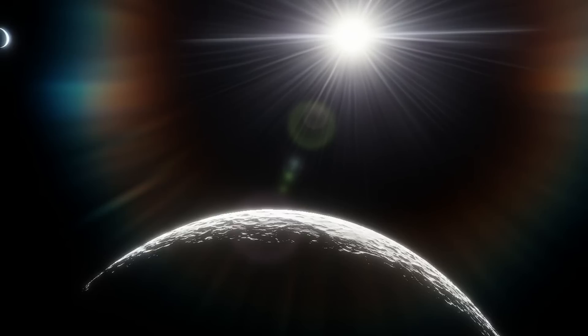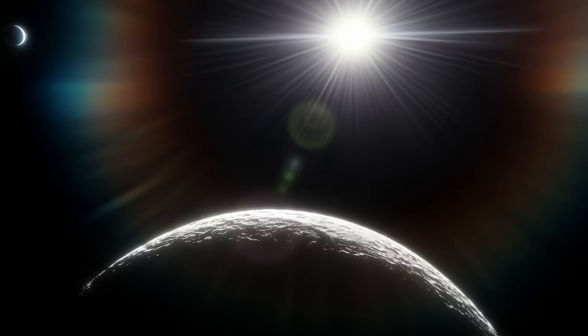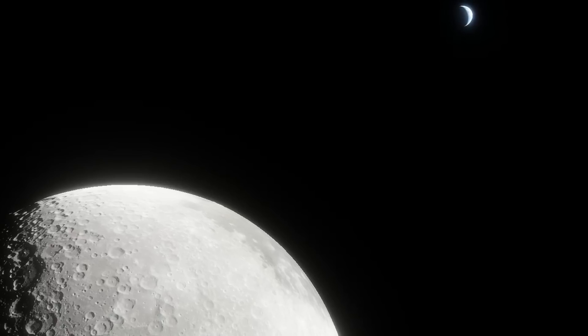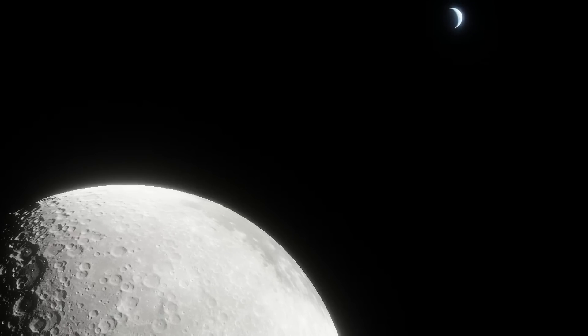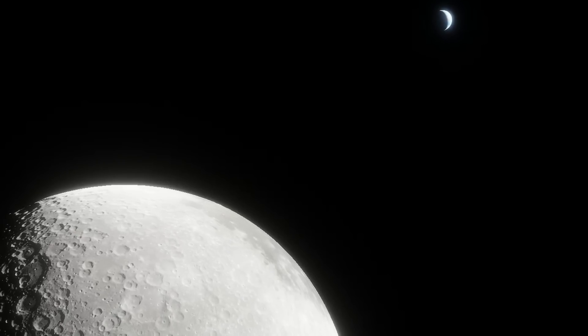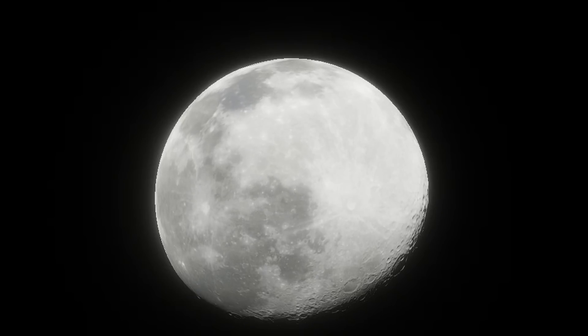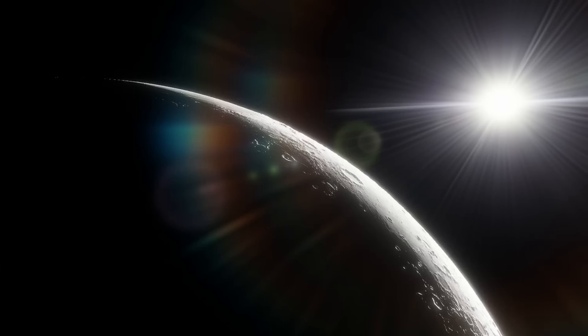The Chang'e 5 mission was China's first lunar sample return. Once the Chang'e 5 samples returned to Earth, we quickly began analyzing them. Because of this and other samples, we know that the lunar regolith has all the ingredients to make water. Lunar regolith is essentially half oxygen. There's so much oxygen on the moon we literally could not find a purpose for all of it if we tried. Saying there's more than enough oxygen on the moon to breathe is a massive understatement.